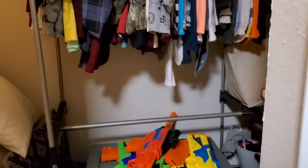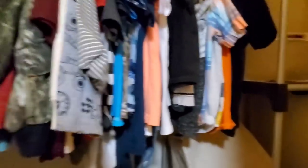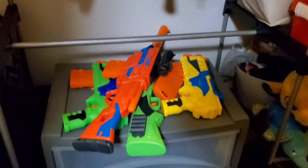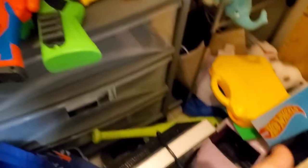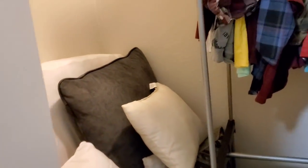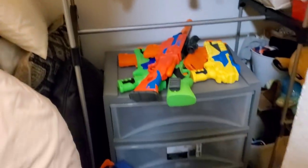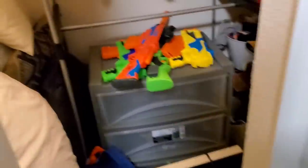I'll show you the closet — I keep it real around here and our closets are not that organized, to be honest. We have all of his clothes, which are not organized, random toys, pillows, extra pillows, his old baby mattress, and more storage stacked up on top. Yeah, it's a mess. Let's just close the door.